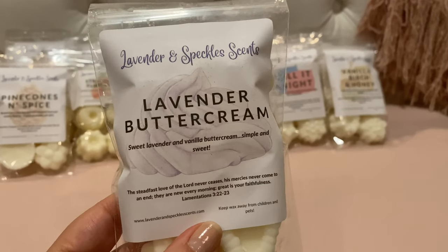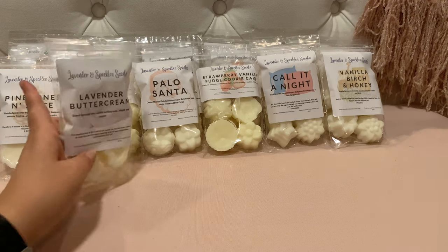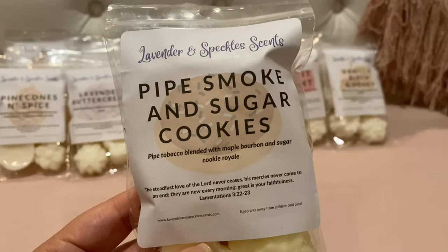Lavender Buttercream — sweet lavender and vanilla buttercream. It smells like lavender and buttercream. It does have a little bit of herbiness to it — it's not as sweet as some sweet lavenders I've smelled from other vendors. Sometimes vendors say 'sweet lavender' but it's actually more herbal, so that's good to know.